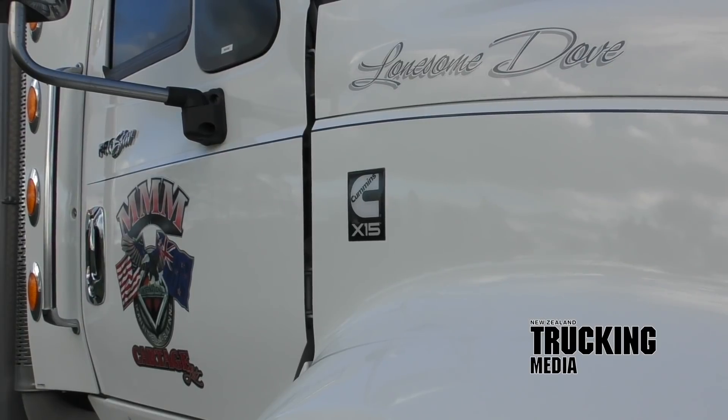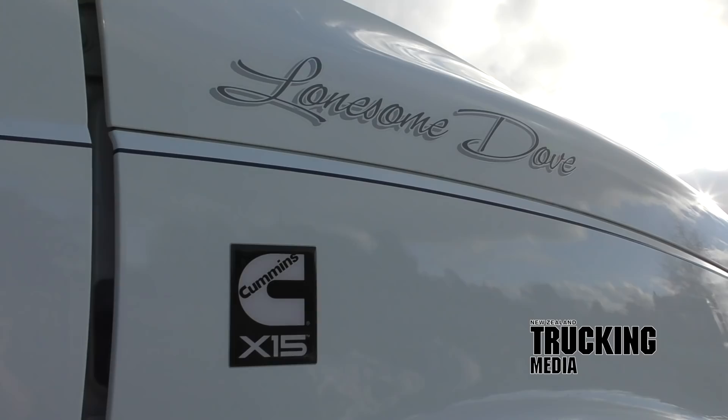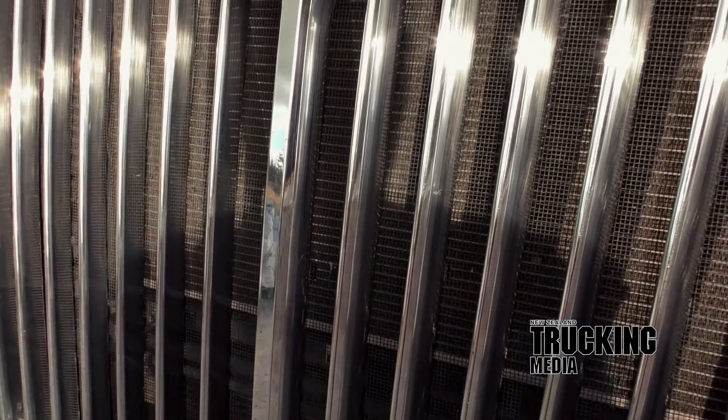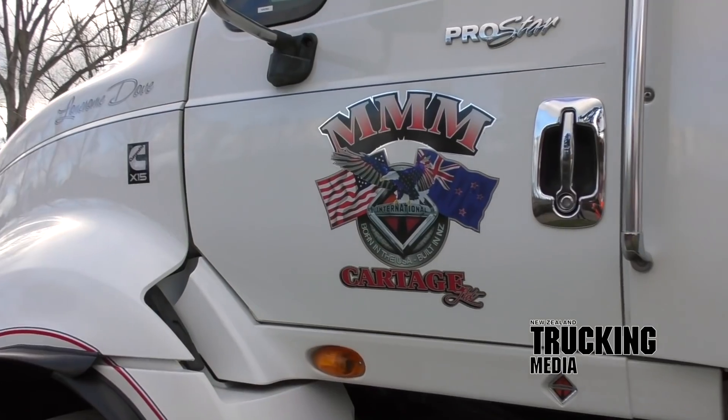Brand loyalty is something all suppliers strive for — the ultimate demonstration of a sound product backed by genuine people. And when it comes to New Zealand's unique enclave of the international brand, you won't find loyalty in much bigger doses than from Brian Acheson of Triple M Cartage.